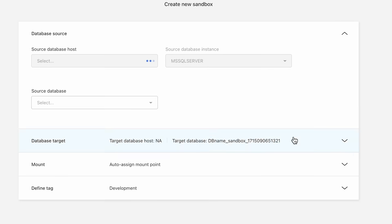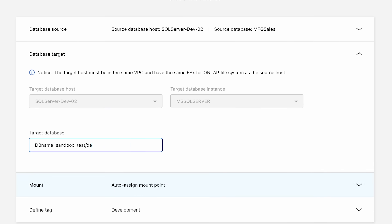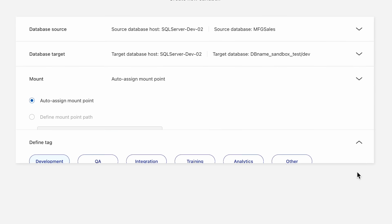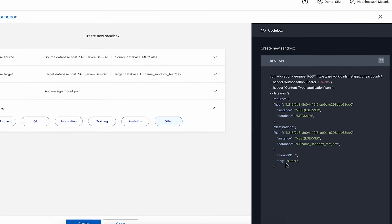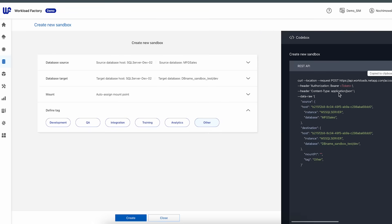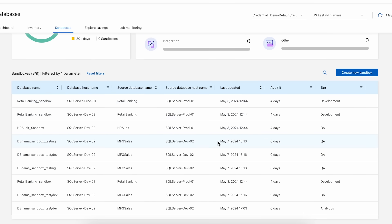To create a new clone, I click Create New Sandbox and choose the source database host, the source database instance, and the source database. I then choose the destination parameters, name the new sandbox, choose the mount option, and choose the tag for the sandbox I'm about to create. Note that as I set up the parameters, this black box on the right side is updated accordingly — this is Workload Factory's code box. It creates snippets of infrastructure-as-code for automation, in this example using REST API, which you can easily copy and use in your regular workflows. When I'm done, I click Create and Workload Factory creates the sandbox. It's that simple.